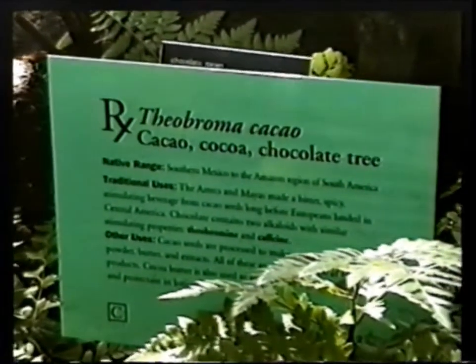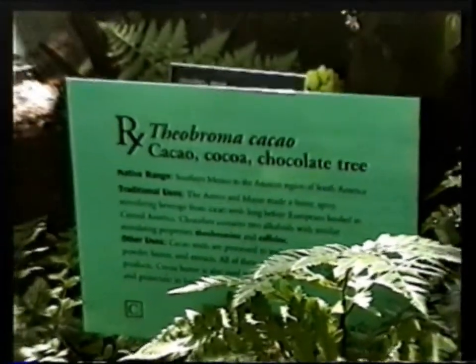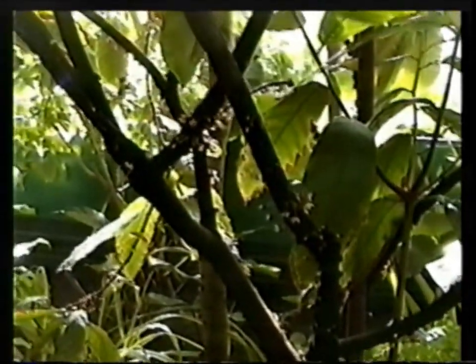There's the tree — the Theobroma cacao, the chocolate tree. It's in bloom now.